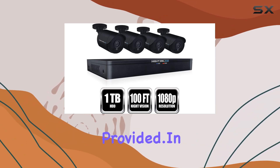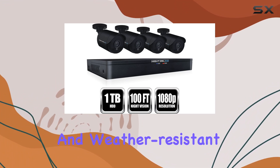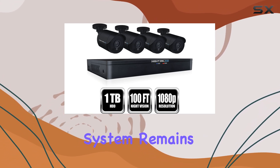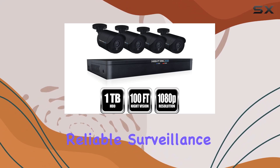With clear instructions provided. In terms of build quality, the Night Owl cameras are durable and weather-resistant, designed to withstand various environmental conditions. This durability ensures that your security system remains operational in all weather conditions, providing reliable surveillance year-round.